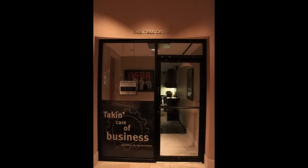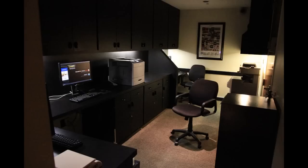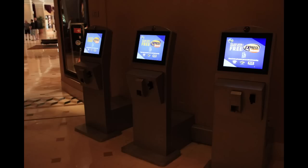As we head back into the lobby, that's where you'll find the business center. They have quotes all around the hotel — at the business center you'll find 'Taking Care of Business.' It's not a very large business center, just a couple of computers and printers. Right outside the business center is where you'll find those express kiosks where you enter your room key to get your express pass for the parks.